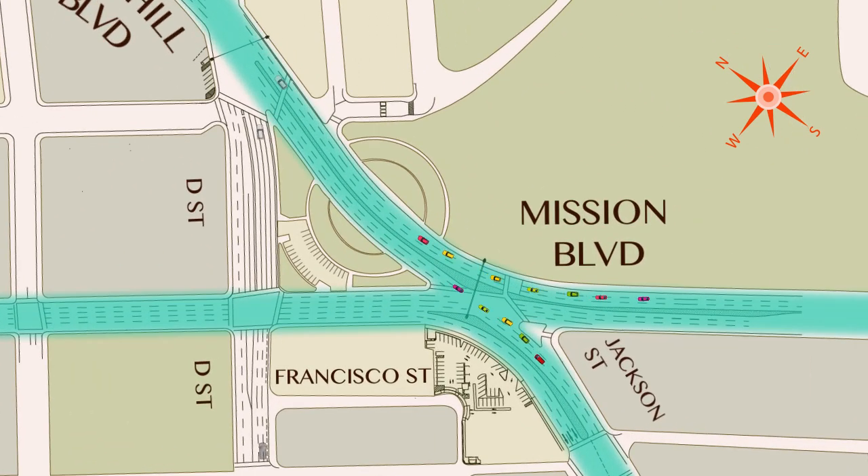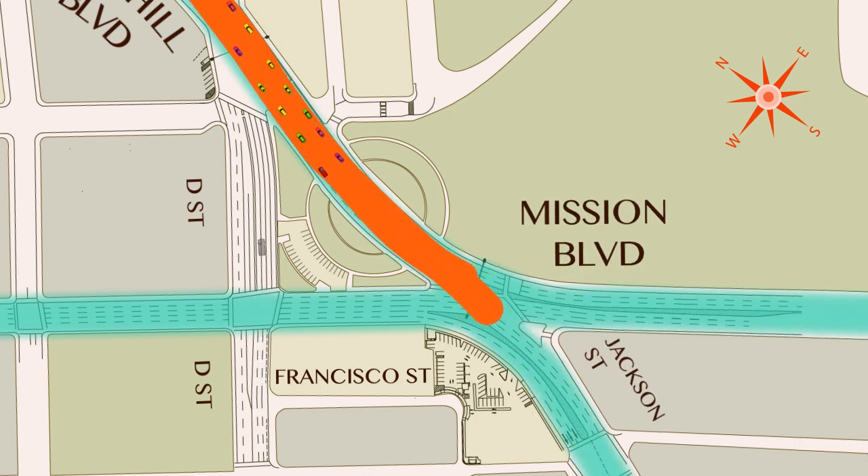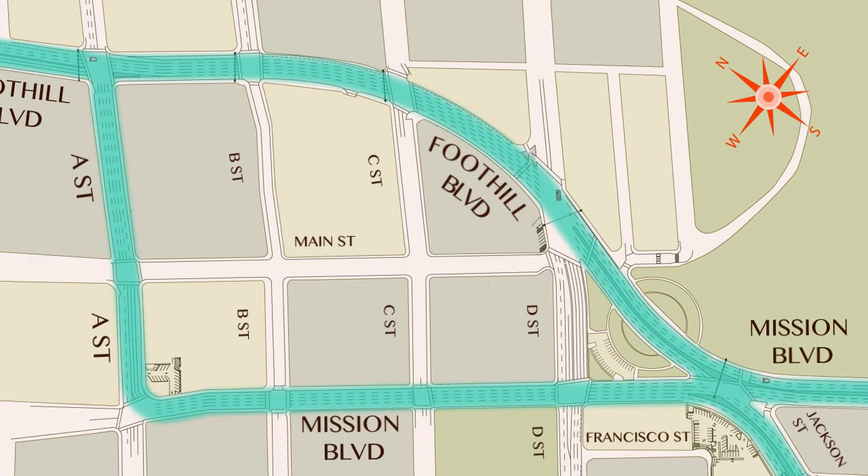To recap: northbound traffic on Mission and Jackson come together on Foothill to form a one-way. A Street from Foothill to Mission will change to a one-way street, and southbound traffic on Foothill will turn right at A Street to go south. Mission Boulevard from A Street to Jackson becomes a one-way for southbound traffic.